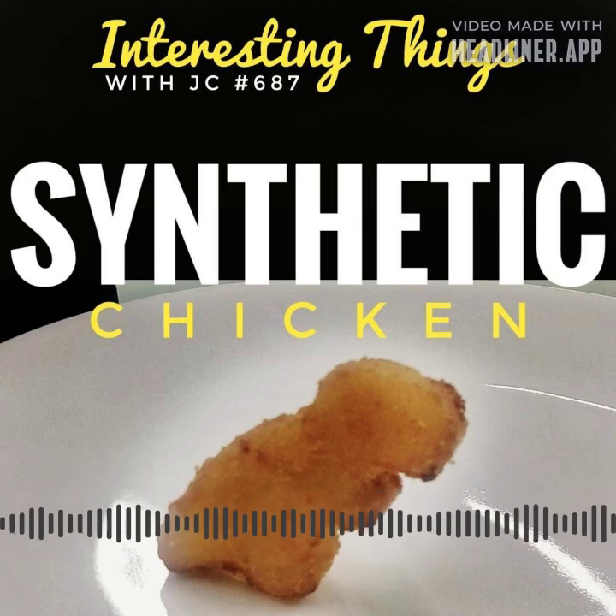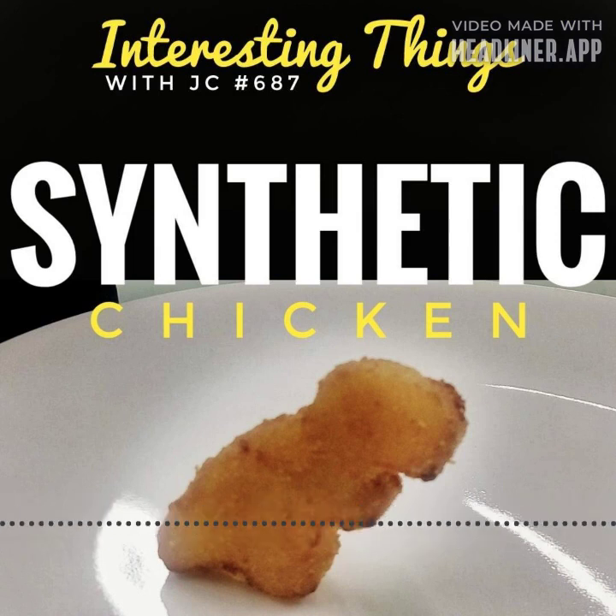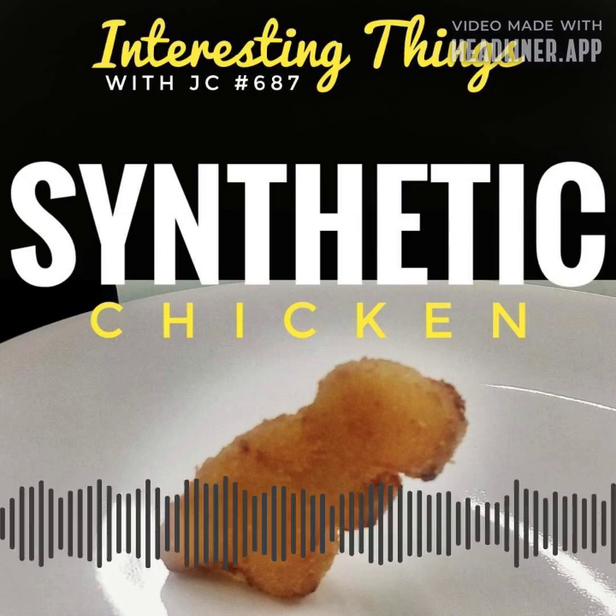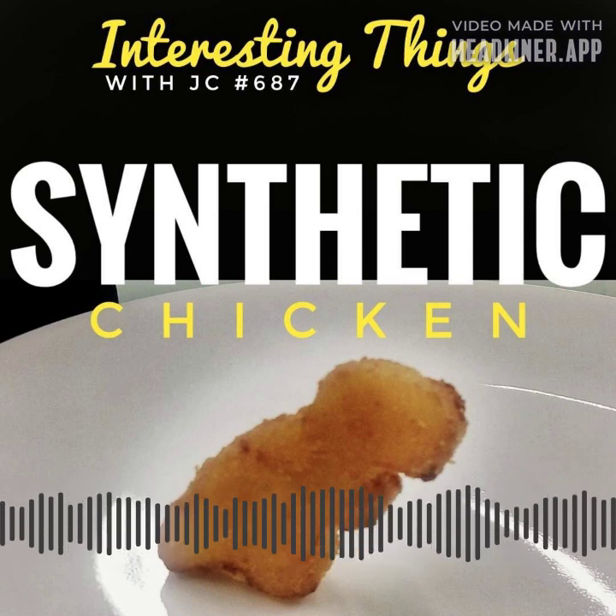A new product in the field of sustainable food production has emerged: lab-grown synthetic chicken. It's a product that uses animal cells grown in a lab to make meat without the need to raise or process animals.